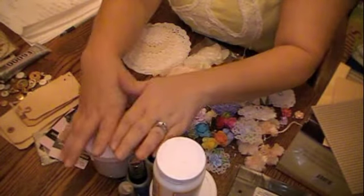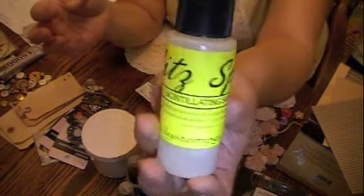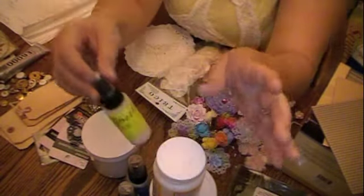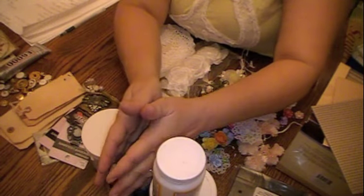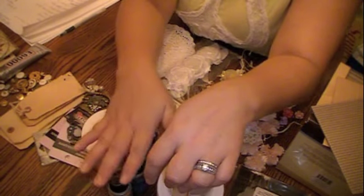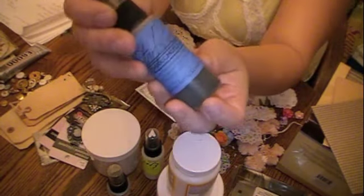My number seven is going to be Lindy's Stamp Game products, but my very fave of course is the Glitz Spritz and Scintillating Silver — I'm almost out. By the way, they're having 25% off tomorrow only and you have to use a coupon code. The coupon code is New Year's Eve.